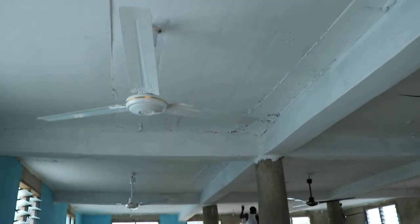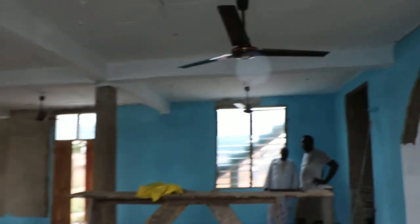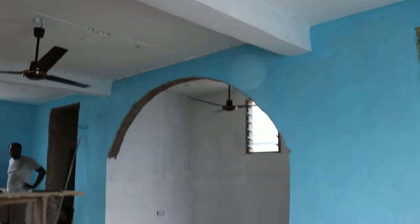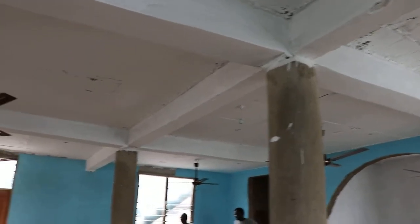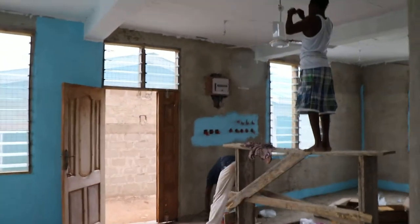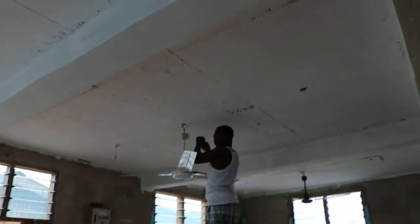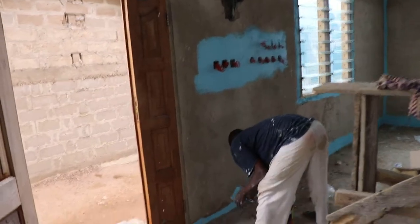Right now, both the painter and the electrician are at work. You can see the ceiling has been painted, and the fans too are being fixed as well. There you have the electrician still working on the fans, and the painter also giving the first coat of paint.